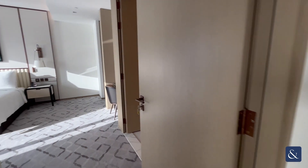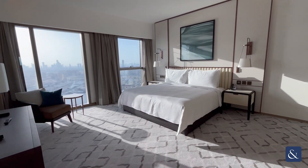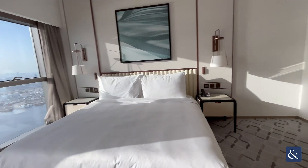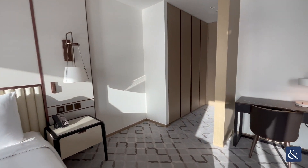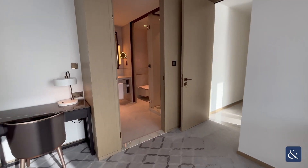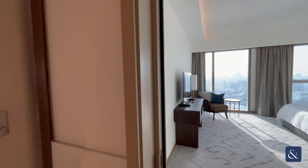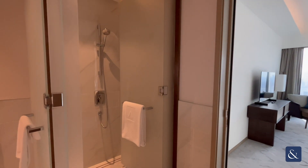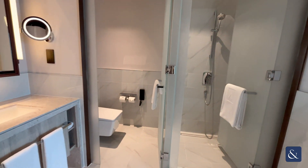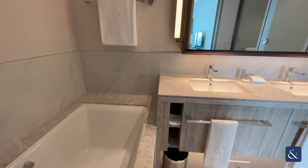Last but not least, coming into the master bedroom. This is an extra large double room with plenty of space. It also incorporates a walk-in wardrobe and a fully equipped ensuite. The ensuite has a standalone shower unit, a WC, his and her sinks, and a bathtub as well.